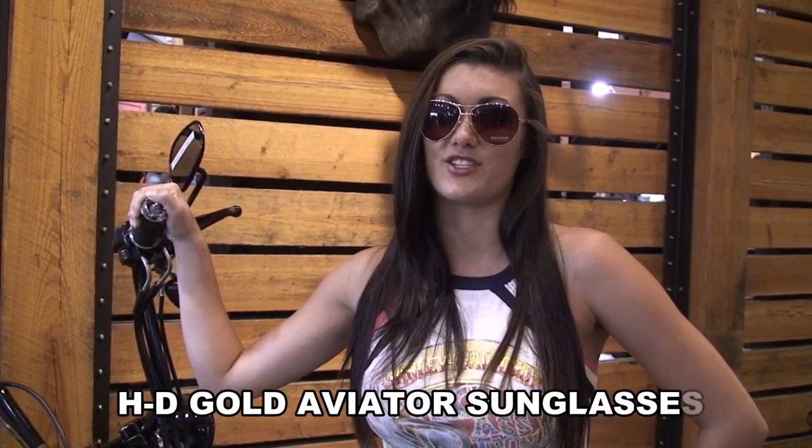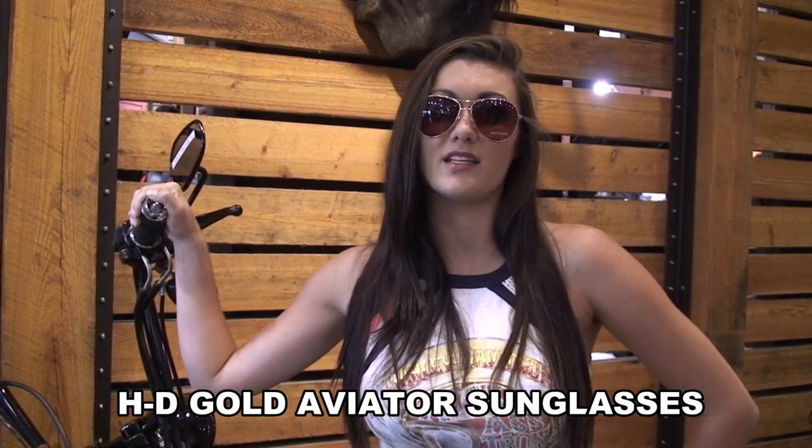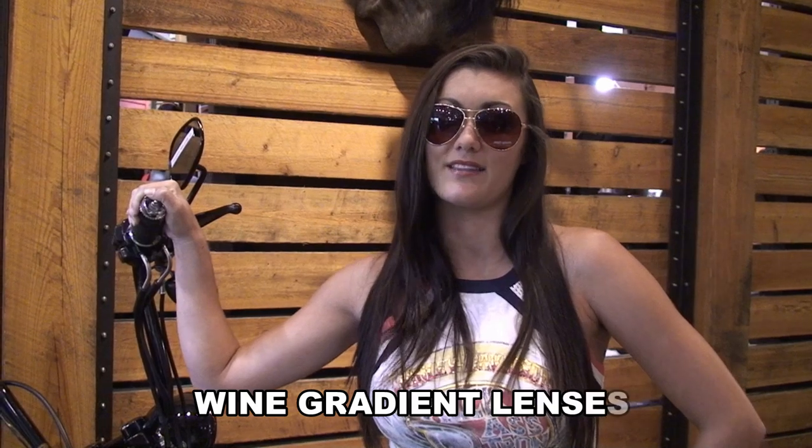Hi, my name is Olivia. Thanks for joining me here at the world famous Harley-Davidson of Brandon. Today I want to show you what the motor clothes department has to add some glam to your style and protect your eyes. Here I have on Harley-Davidson's eight base metal gold aviators paired with a wine gradient lens.